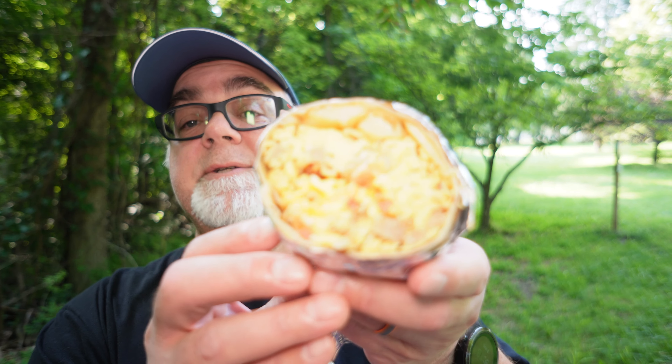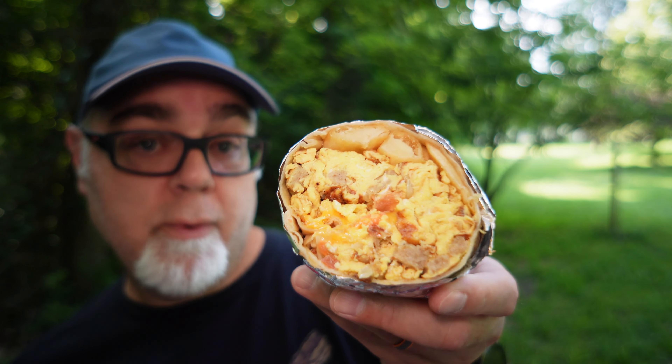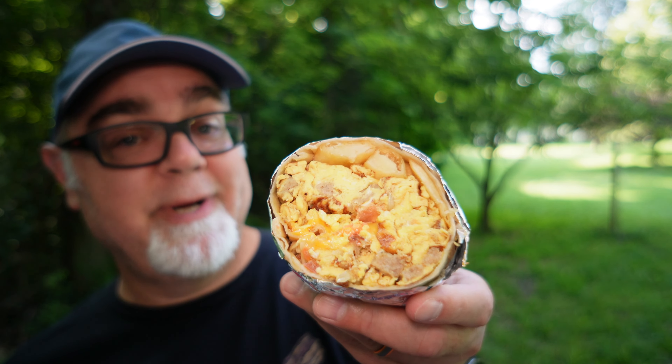Enough waiting, enough talking. Let's eat this thing already. I took the liberty of chopping this in two. It has sausage, potatoes, eggs, cheese — I'm not sure what else is in there. If you can see that, it looks pretty tasty, doesn't it? It's still nice and hot. I'm going to have a bite here just like this without any salsa on it. Peel the foil back a little bit. Fluffy eggs. I think there's some tomatoes in there, maybe. That's really good.